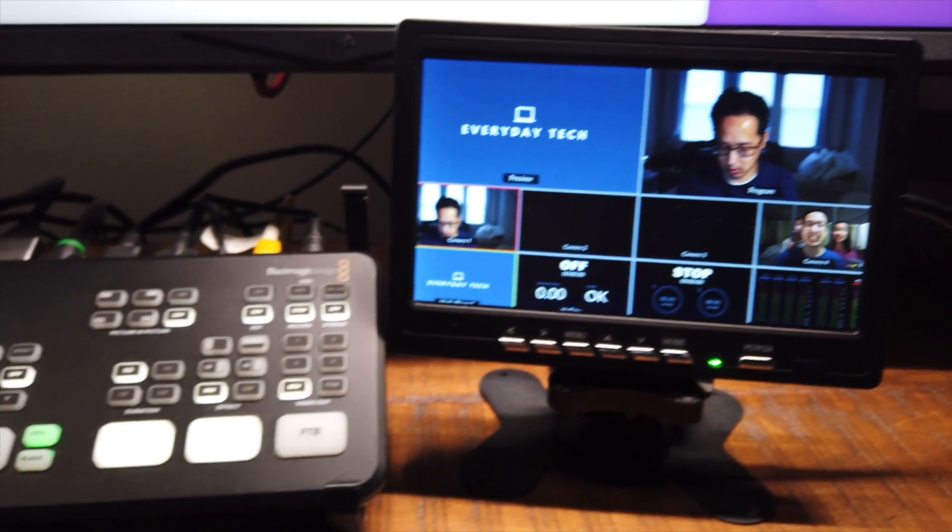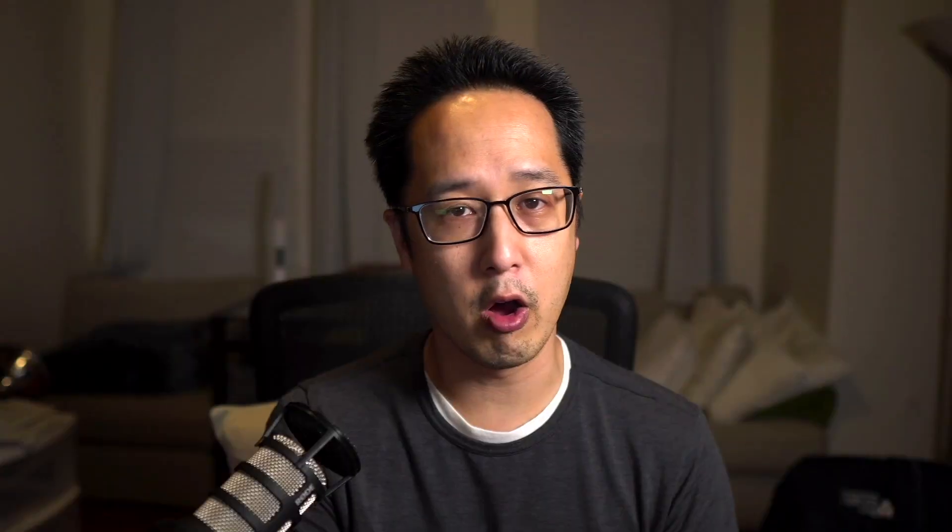My number one feature I love about the ATEM Mini Pro over the non-pro version is the ability to show the multi-view. I have a little monitor that I can turn on to show all the HDMI inputs at once, and it gives me the ability to preview what I'm about to switch to as well. That's been a really awesome upgrade.